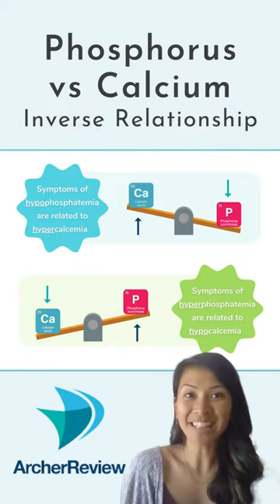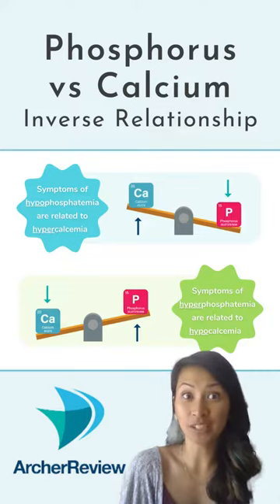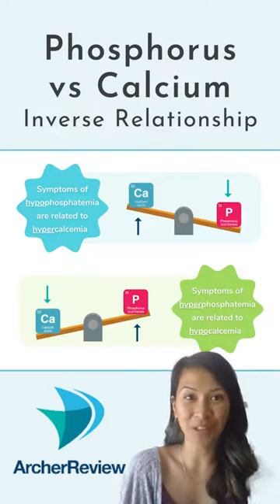Keep in mind that phosphorus and calcium have an inverse relationship. So if you have a high phosphorus level, you're going to be seeing a low calcium level, and vice versa.